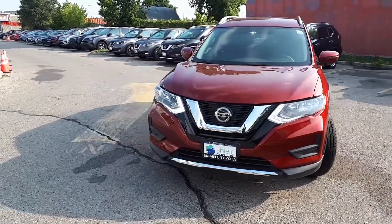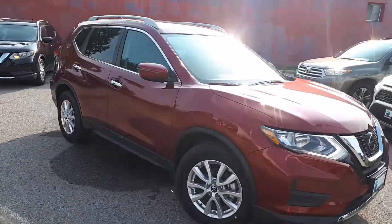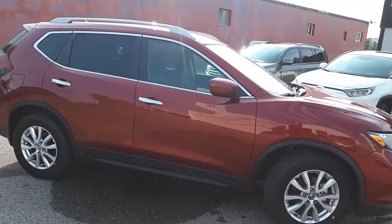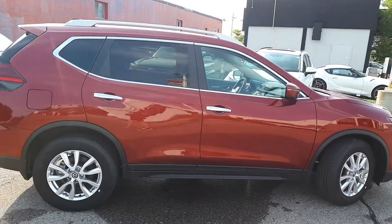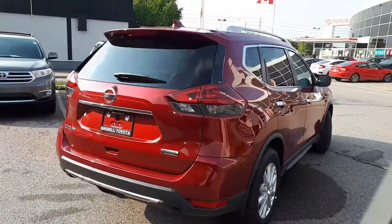Here at Brimell Toyota we have a pre-owned and Drive Shield Certified 2020 Nissan Rogue S. This SUV has front wheel drive and a continuously variable transmission.